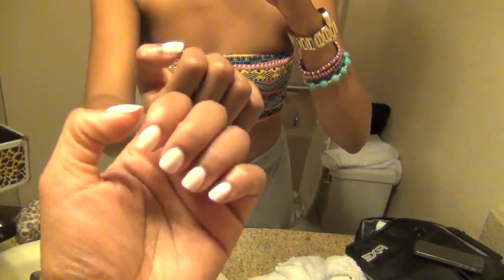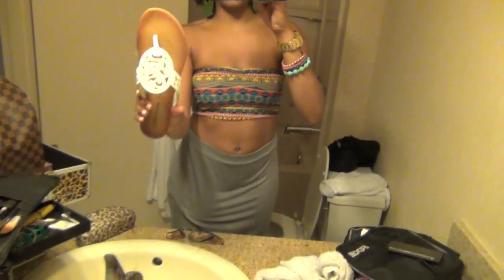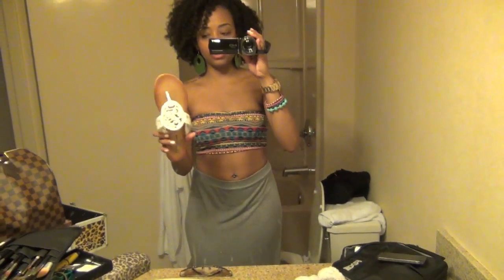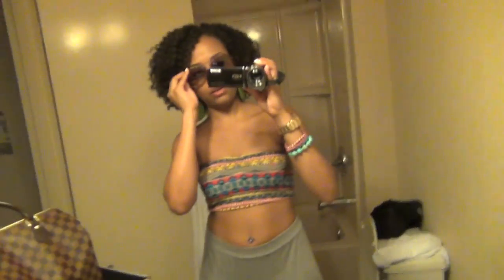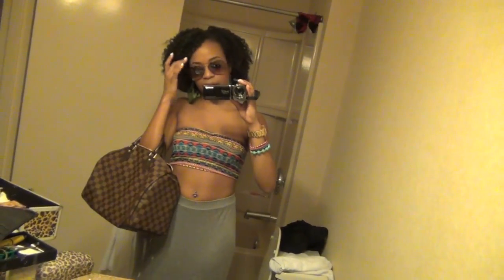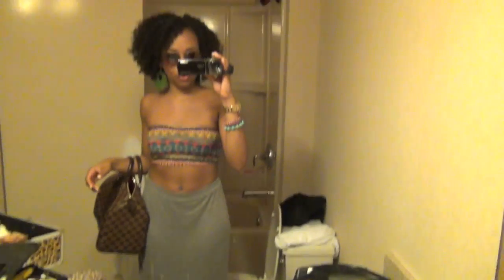For my nails, I just have on this pastel light pink — it's almost white polish. For shoes, I'm wearing these that I got from Discovery. They were like $3.99. I really like them because they look like leather. I'm about to put on my sunglasses because it's sunny. And I'm just carrying my Louis Vuitton Speedy 30 — I just bought this since I've been here, so I'm going to break it in today. That is the overall look.